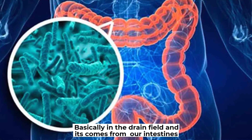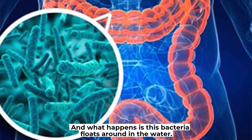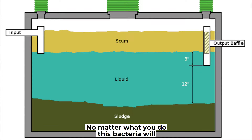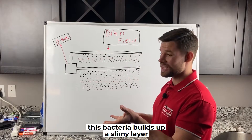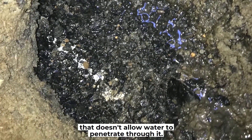It comes from our intestines, from our guts. It's bacteria, and what happens is this bacteria floats around in the water in your septic tank. No matter what you do, this bacteria will continuously travel out into the drain field, and over time this bacteria builds up a slimy layer that doesn't allow water to penetrate through it.